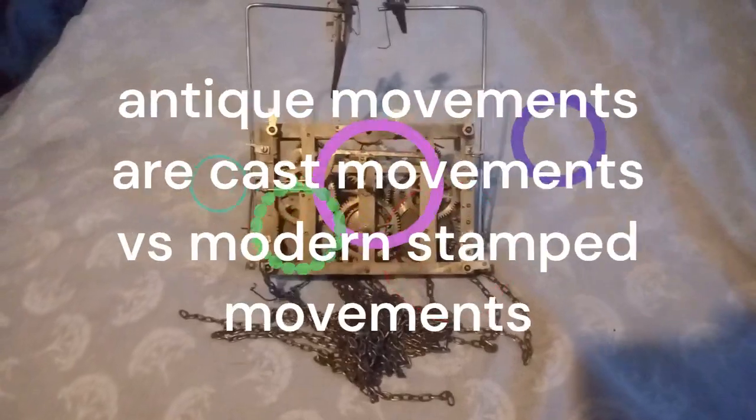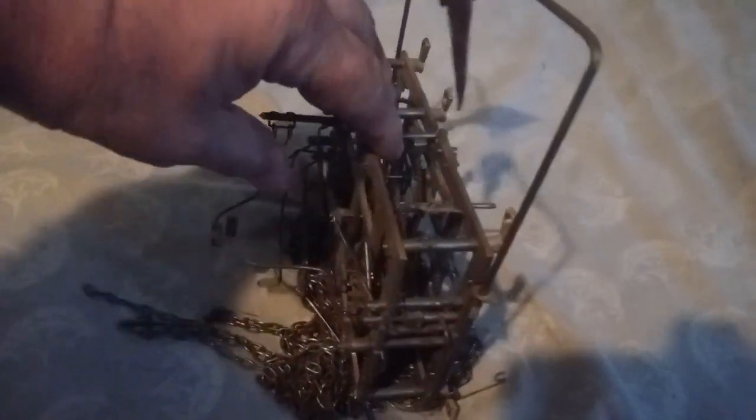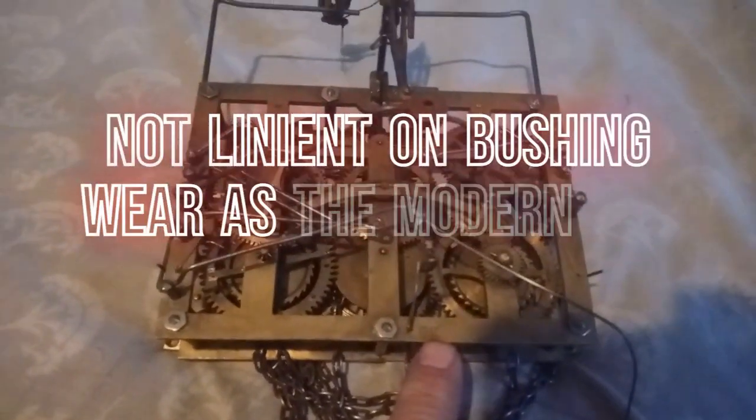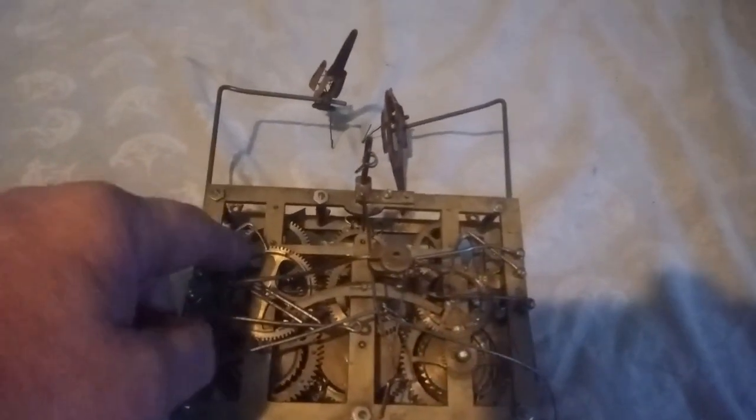Here's a George Kuhl cuckoo quail movement. You can see the plates are much thicker in the antique movements. This movement is identified with the GK trademark, and he got that trademark in December of 1908. The birds are wooden — they have articulated wings, and we're going to talk more about this type of clock later. Here you have a count wheel — this is the count wheel for the cuckoo side, and this is the count wheel for the quail side.